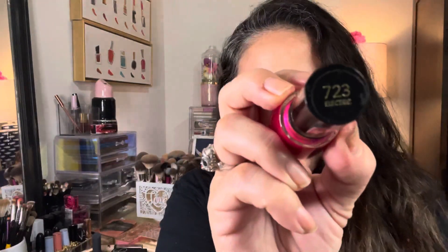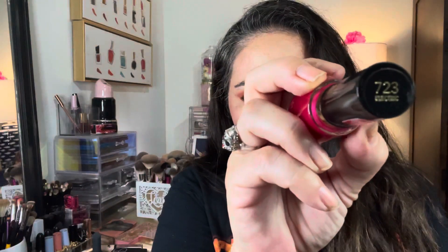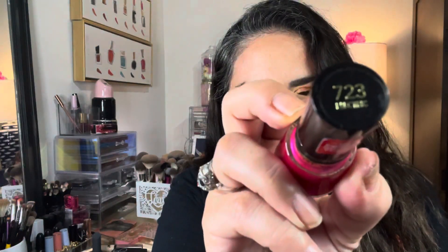I picked up this beautiful hot pink from Kroger. I couldn't help myself — I was walking around getting some groceries, going up and down the drugstore beauty aisle, and the nail polishes, the palettes, all the pretty colors — it's just hard to resist sometimes.